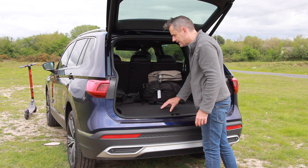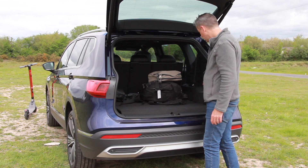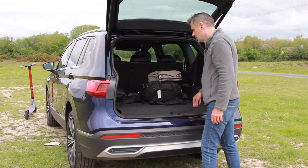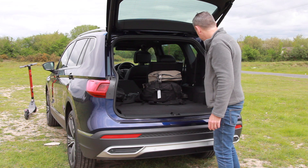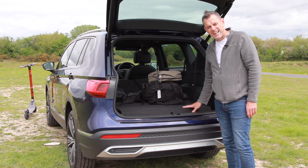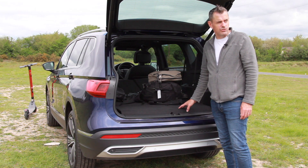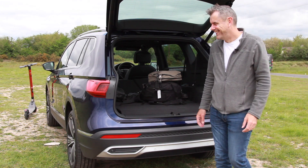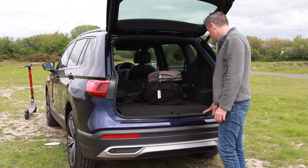You can drop the back seats from switches in the boot, and now I have van space — tons of room. It works absolutely perfectly well. I'm really happy with this boot. I wouldn't personally use the seven-seat configuration, but my kids love the idea of sitting in the very back row of a car, because it feels like a bus or something.